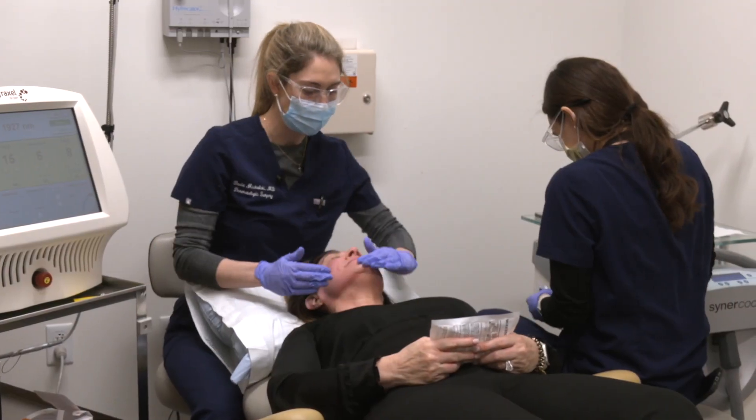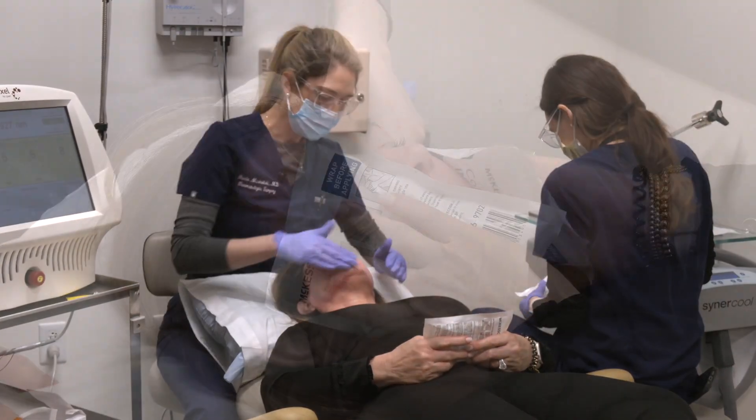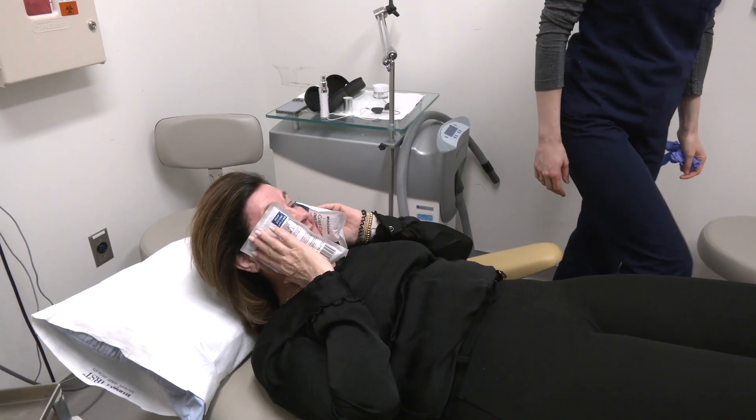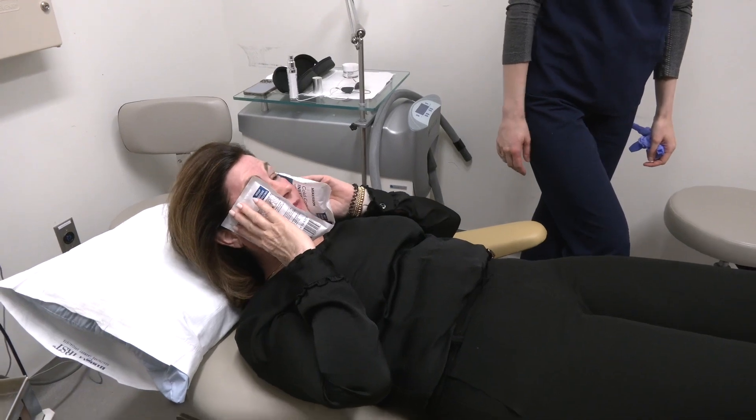If future studies with the laser treatment show more success preventing skin cancer, Michalski wants to know the specific procedural guidelines for effectiveness. She would be curious to know what laser settings truly reduce that risk of skin cancer, because there are two different wavelengths combined in this study — but it's a really important first step.